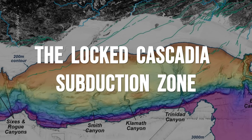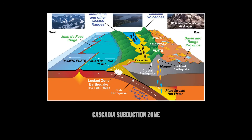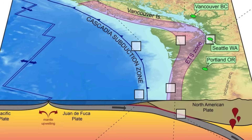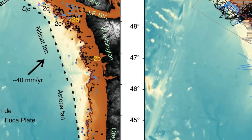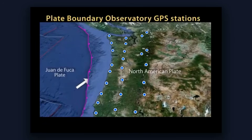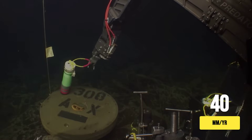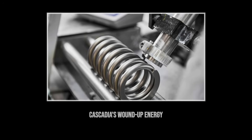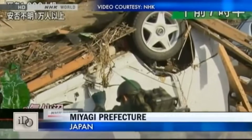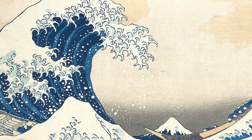The Cascadia subduction zone represents one of Earth's most formidable geological features — a 600-mile fracture where the Juan de Fuca Plate dives beneath the North American continent. This boundary stretches from Northern California to British Columbia, running parallel to the coastline about 70 to 100 miles offshore. For 325 years, this fault system has remained locked, accumulating enormous tectonic stress. The Juan de Fuca Plate continues to push eastward at roughly 40 millimetres per year, but friction prevents it from sliding smoothly. Instead, the continental shelf compresses like a spring, storing potential energy that will eventually be released in a catastrophic earthquake. The last major rupture occurred on January 26, 1700, a date preserved in Japanese tsunami records and Native American oral traditions.